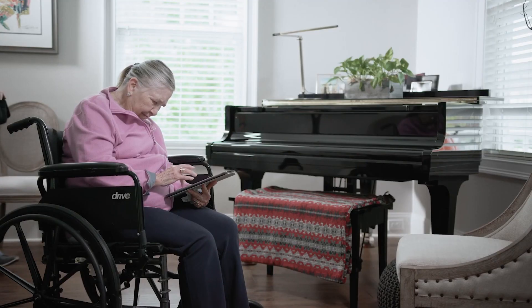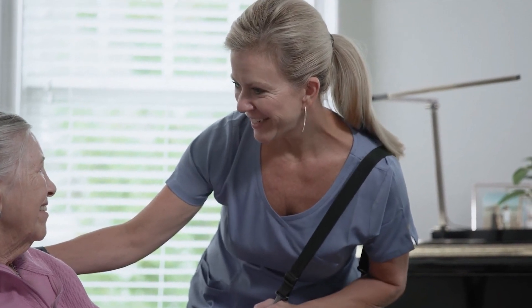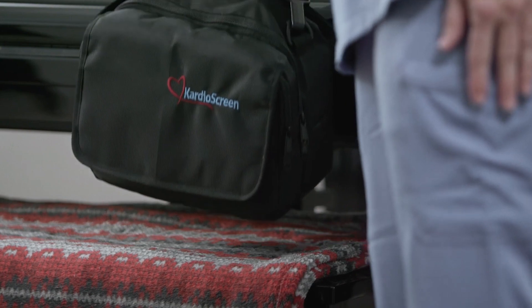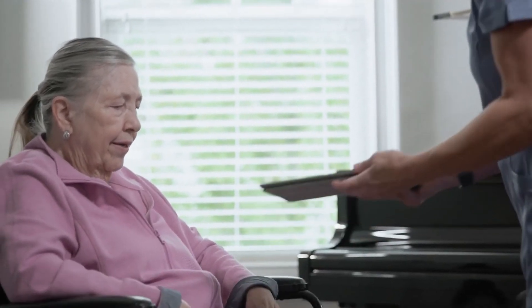Mary lives in a long-term care facility and is due for a regular EKG evaluation. She's relaxing and reading when an aide joins her to perform her EKG, right where she is. No need to undress. No need to lie down. Using CardioScreen, a medical-grade EKG can be performed in the facility without the need for a trained medical professional.